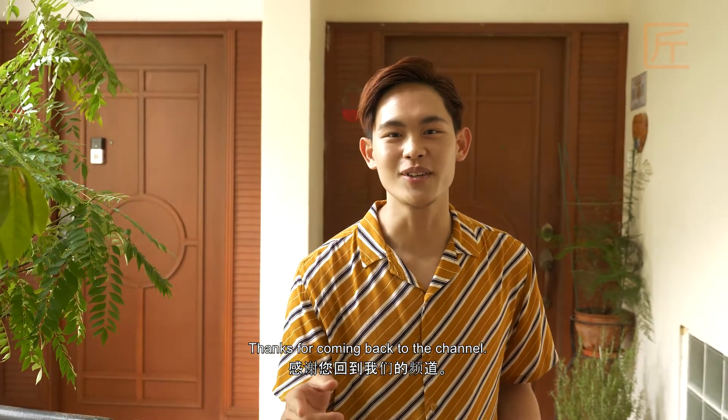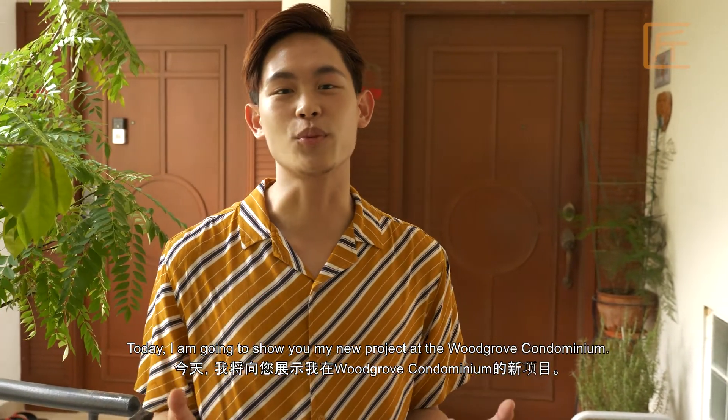Hi guys, I'm Nacho again and thanks for coming back to our channel. I'm from Carpenter Design Group. Today I'm going to show you my new project at a wood roof condo medium. Come let's go!